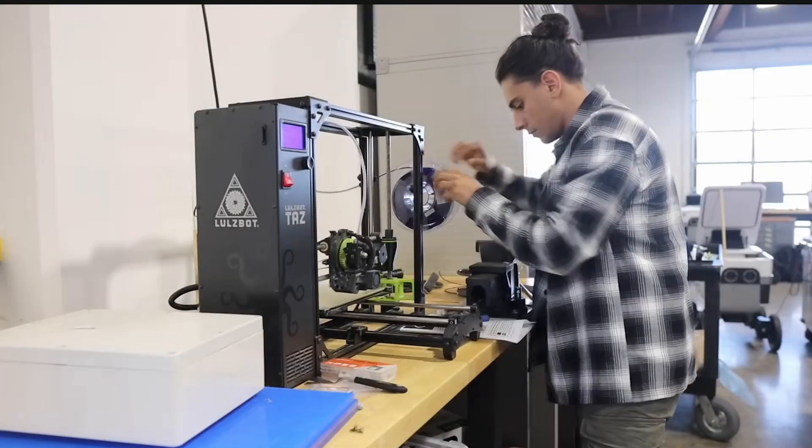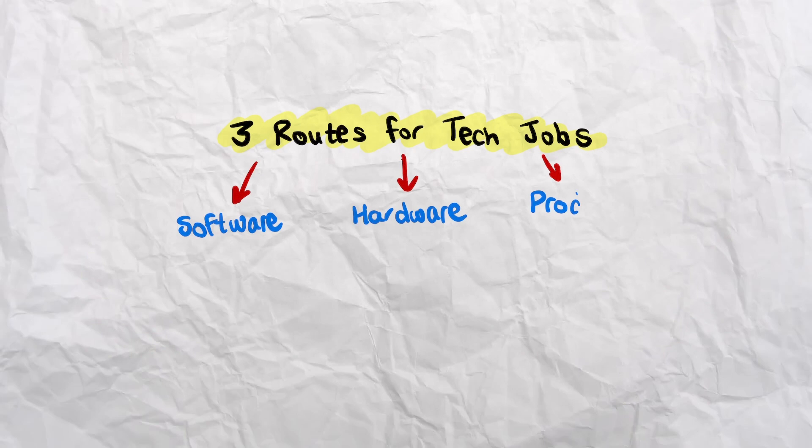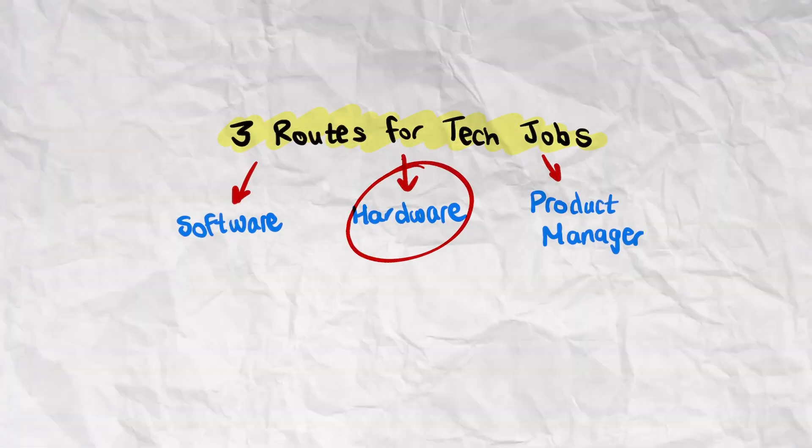When you want to get an engineering job in tech, you can go through the software route, the hardware route, or the PM product manager route. For software, there's just so much great content about it online, so I'm not going to talk about it. For PM, that needs a whole video on its own, so maybe I'll do something about it later. But in this video, I'll be focusing on the hardware route.